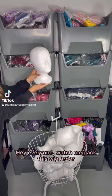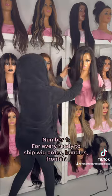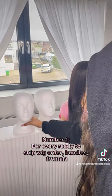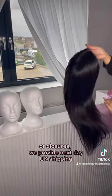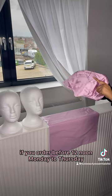Hey everyone, watch me pack this wig order whilst I tell you three things you probably didn't know about my business. Number one, for every ready-to-ship wig order, bundles, frontals or closures, we provide next day UK shipping if you order before 12 noon Monday to Thursday.